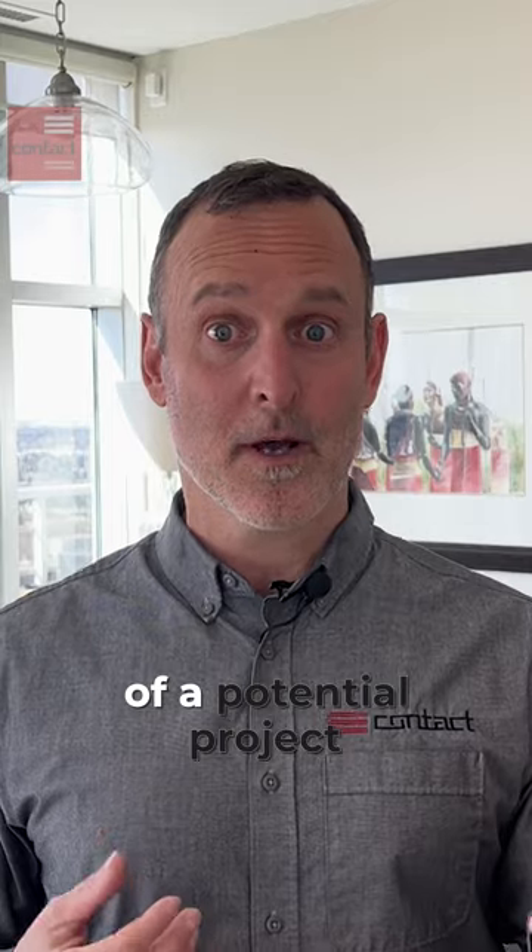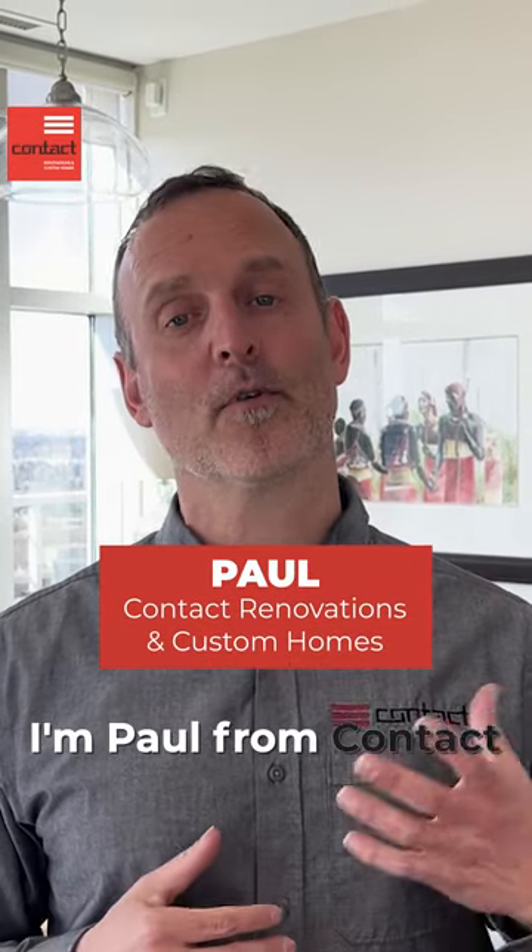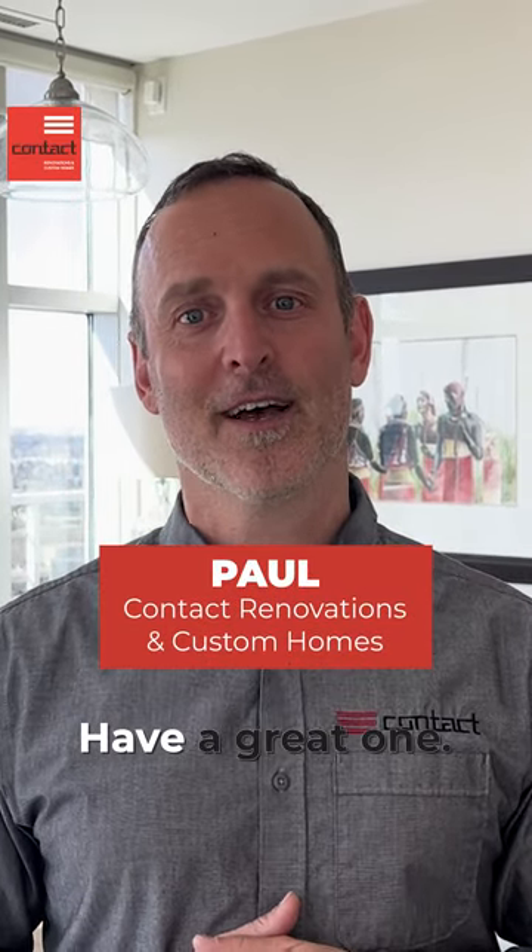If you have questions about a potential project of your own, please do reach out. I'm Paul from Contact Renovation and Custom Homes. Have a great one.